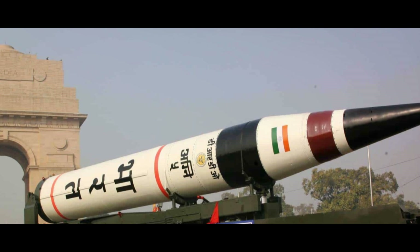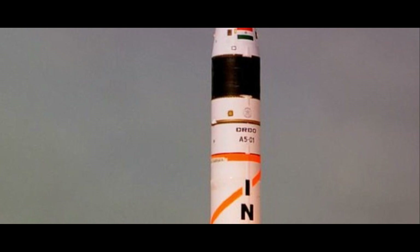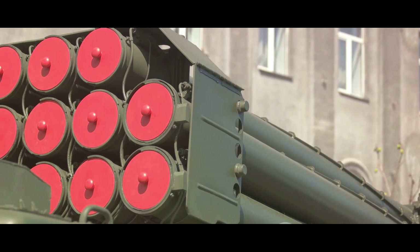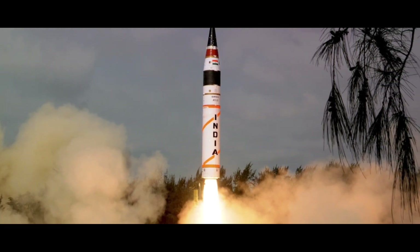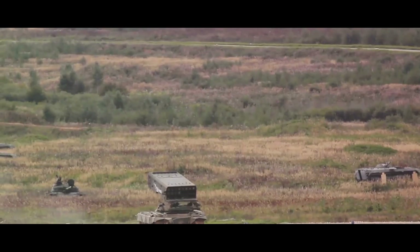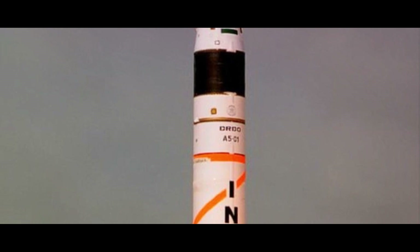The missile's technological features are quite impressive. It's equipped with a ring laser gyroscope-based inertial navigation system and a micro-navigation system. These technologies enable the missile to maintain a high accuracy level, reducing the risk of collateral damage in a conflict scenario. The Agni V can carry a payload of more than one and a half tons, giving it the capability to deliver a substantial nuclear warhead. This sheer power is complemented by the missile's multiple independently targetable re-entry vehicle, or MIRV technology, enabling it to carry several nuclear warheads and hit multiple targets simultaneously.